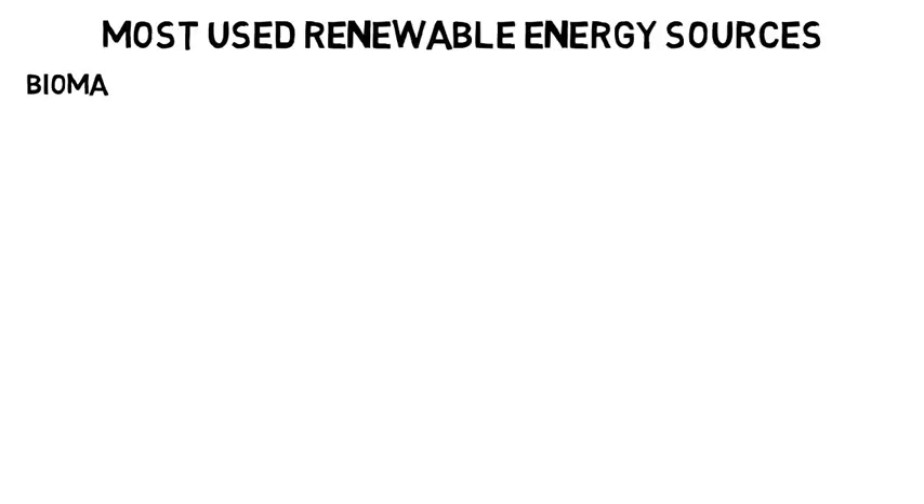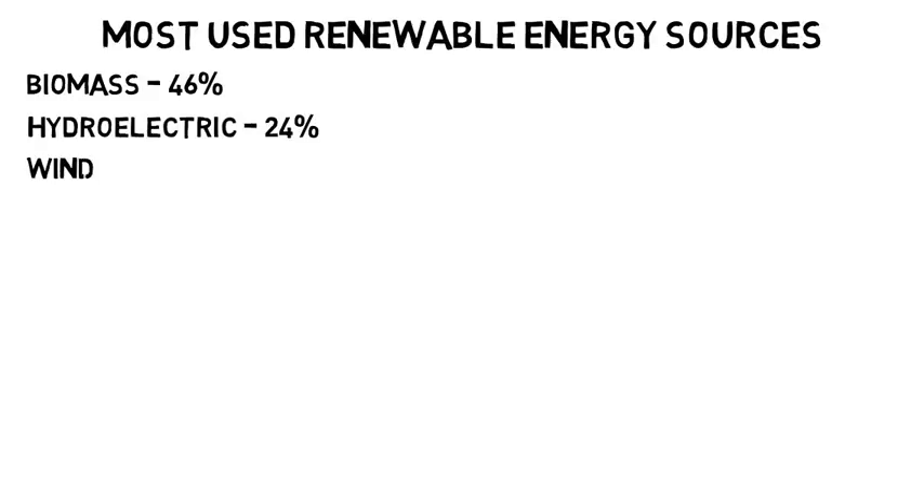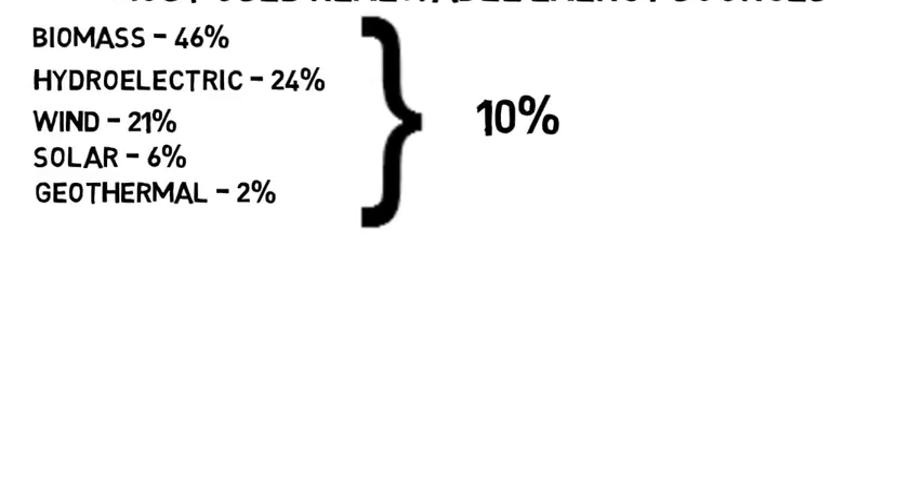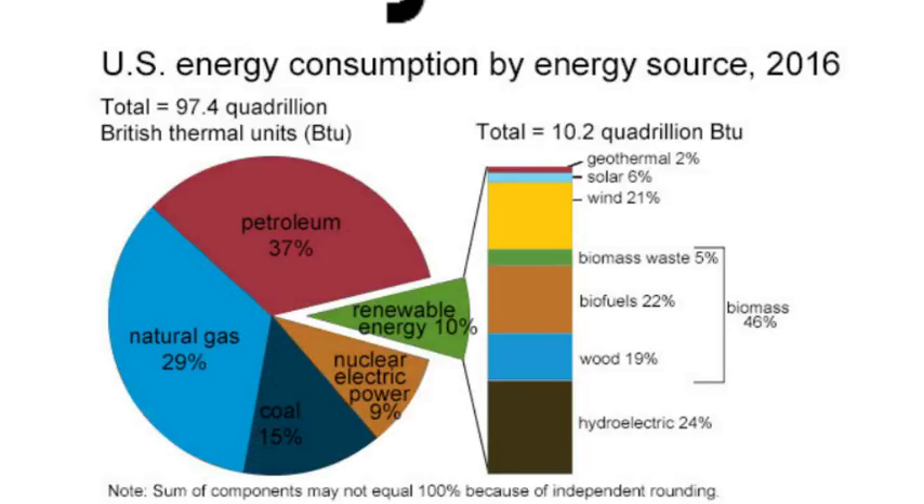Looking at the most used renewable energy resources in the United States, biomass comes in first accounting for 46%. The next highest is hydroelectric at 24%, then wind at 21%, solar at 6%, and geothermal at 2%. This is surprising because we hear solar talked about in the news most often, but it's still a very small percentage. If we include all energy sources — petroleum, natural gas, coal, nuclear power, and all renewables combined — according to the US Energy Information Administration, in 2016 renewable energy only accounted for 10% of all energy used. You can see the breakdown here.